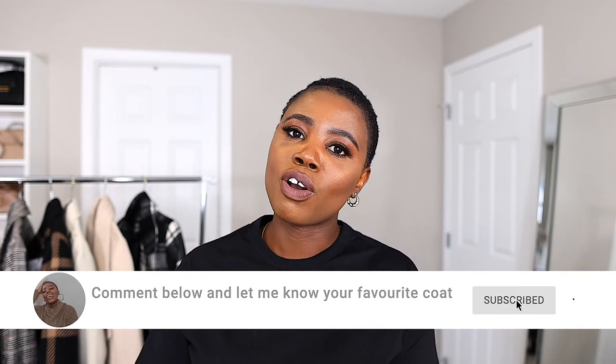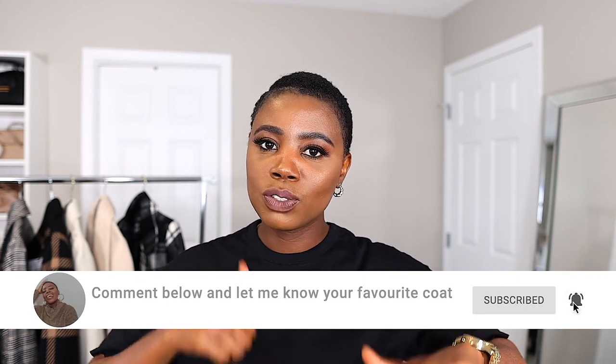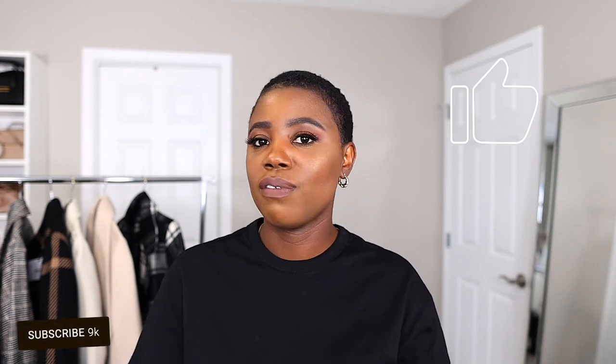And there you have it — that is my winter coat collection. I am absolutely in love with my collection. I'm going to try to leave the links to all the items I showed you guys today in the description box below, and if I can't find the exact item I'll look for something similar. I hope you enjoyed this video — let me know which coat is your favorite. Please don't forget to give this video a like and a thumbs up, it's very important. Thank you so much for watching and supporting. God bless you and I'll see you in my next one. Bye!